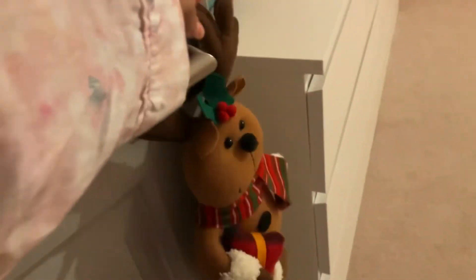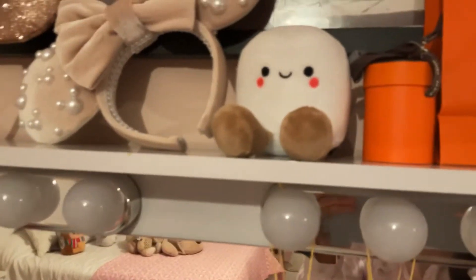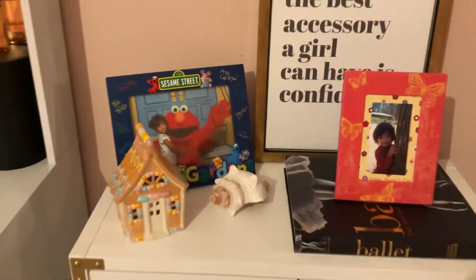I'm going to put this cute little reindeer right here. I actually painted this myself. And I'm just going to put it right there, which I think it goes great.